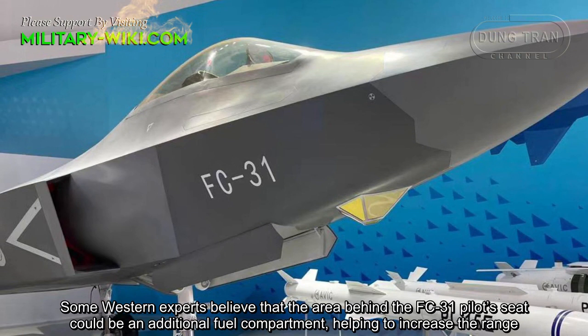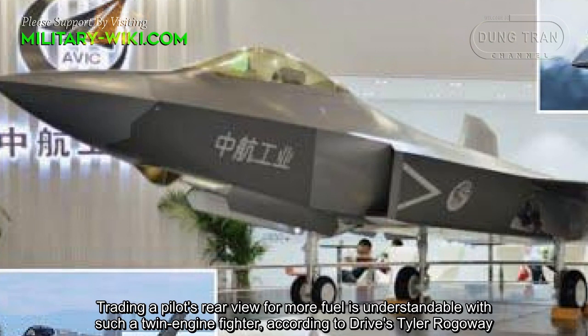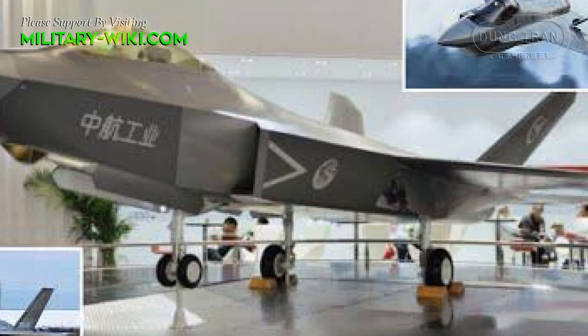Fuel maximization is an absolute priority for carrier-based fighters in offshore missions. Trading a pilot's rear view for more fuel is understandable with such a twin-engine fighter, according to analyst Tyler Rolwey.